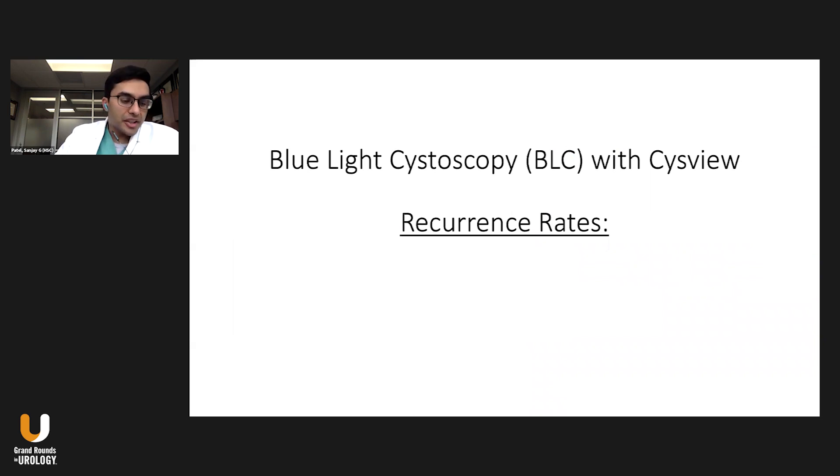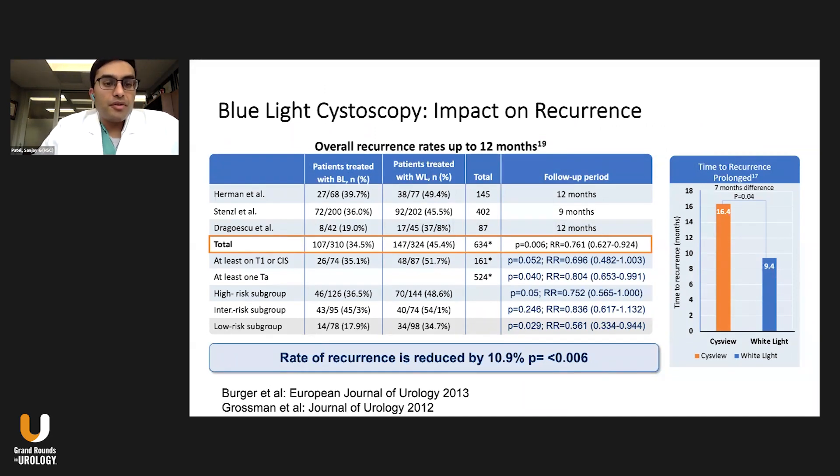We know we can detect tumors — but does it translate to a reduced recurrence rate down the road? Several series pooled together show the rate of recurrence is reduced: about 34% in patients who had blue light cystoscopy versus about 45% recurrence if they had white light alone, at up to 12 months. Another series showed a prolonged time to recurrence — about 16.4 months median time to recurrence versus 9.4 months with white light. You will prolong time to recurrence by using this technology, presumably because you're identifying the tumor earlier, removing it, and performing a higher-quality TRBT.